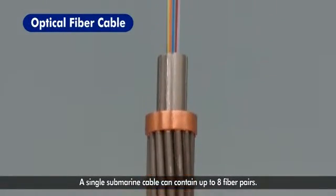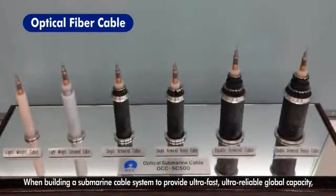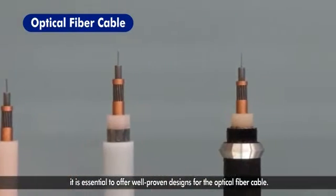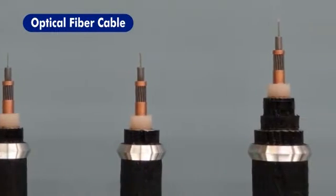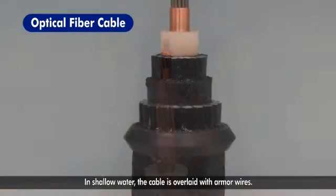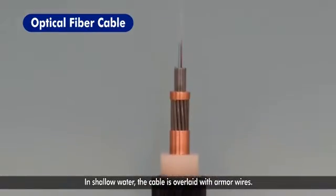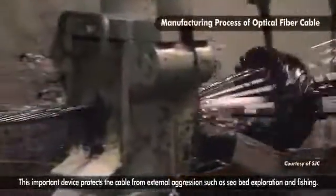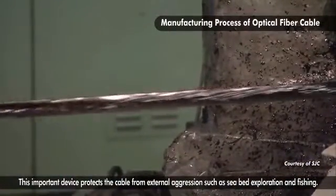A single submarine cable can contain up to eight fiber pairs. When building a submarine cable system to provide ultra-fast, ultra-reliable global capacity, it is essential to offer well-proven designs for the optical fiber cable. In deep water, the cable is coated with minimal protection. In shallow water, the cable is overlaid with armor wires. This important device protects the cable from external aggression, such as seabed exploration and fishing.